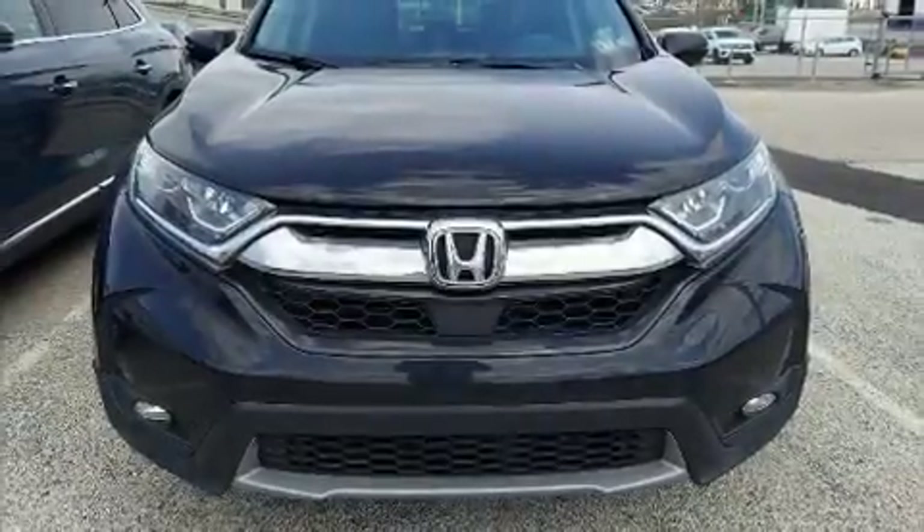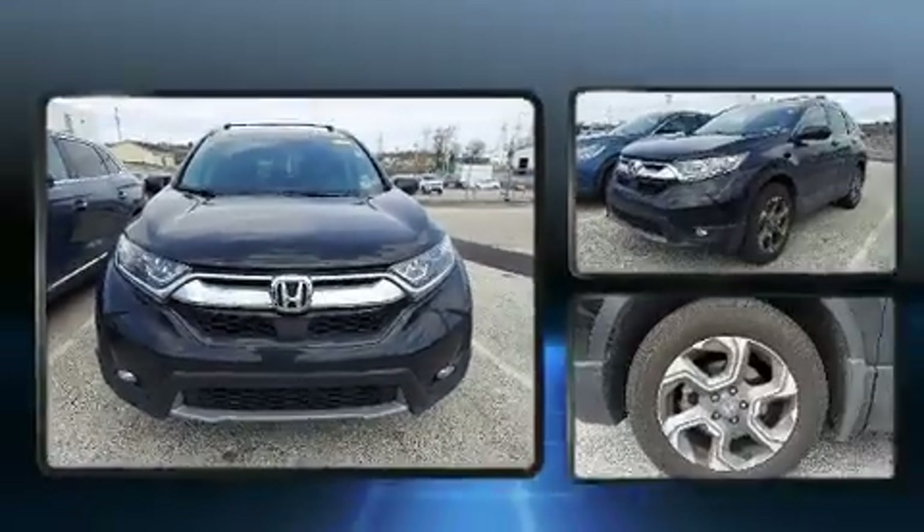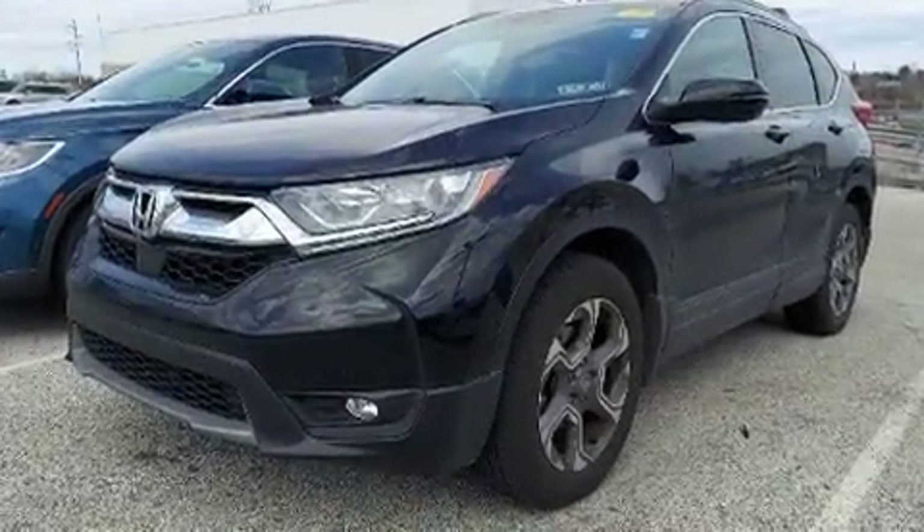The 2019 Honda CR-V. With fewer than 15,000 miles on the odometer, this four-door sport utility vehicle prioritizes comfort, safety, and convenience.